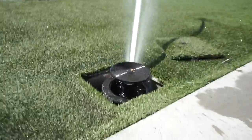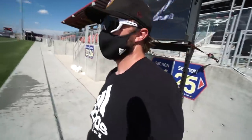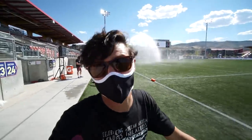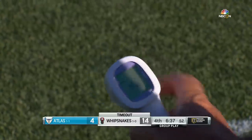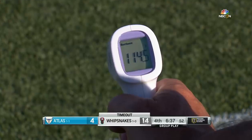So watering the field lowers it about 50 degrees almost instantly. And do you do that during the game? No, we'll do it again at halftime, because we also have to make sure the guys aren't going to slip. It's going to be warm, but we're in good hands. The sprinkler runs for about two minutes max and cools down 30 to 40 degrees — 200 gallons a minute. We're going to cool this field down as much as we can. Let's check the temperature: 114 degrees.